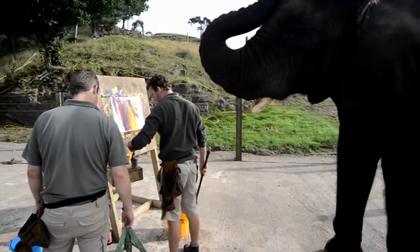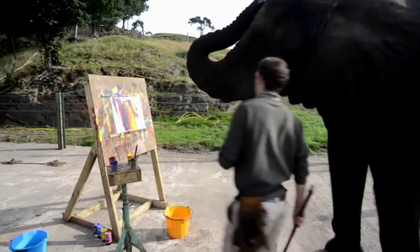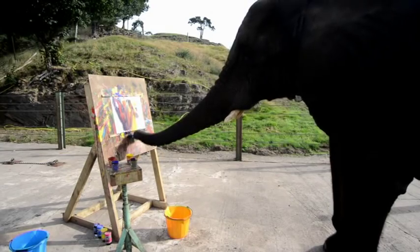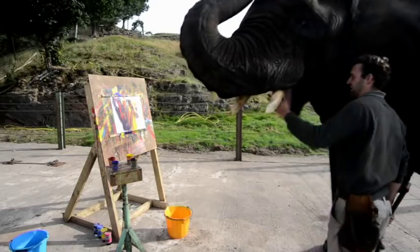5 brush, paint, alright, trunk, good girl, good, like that.